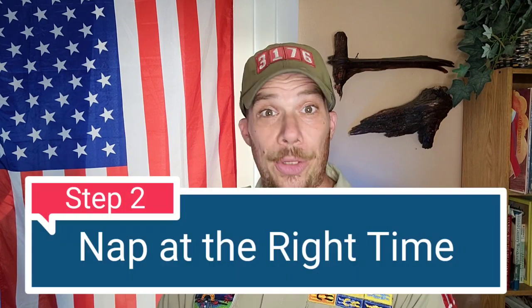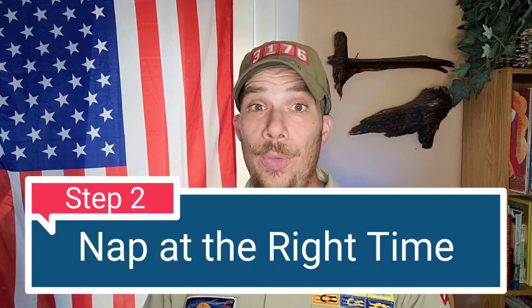Step two: nap at the right time. Between 1 p.m. and 3 p.m. is the ideal time to put your new training into practice. Most of the time at a campout or at summer camp, there's not much programming planned between 1 and 3 p.m., so you can wake up refreshed and ready for the evening campfire program.